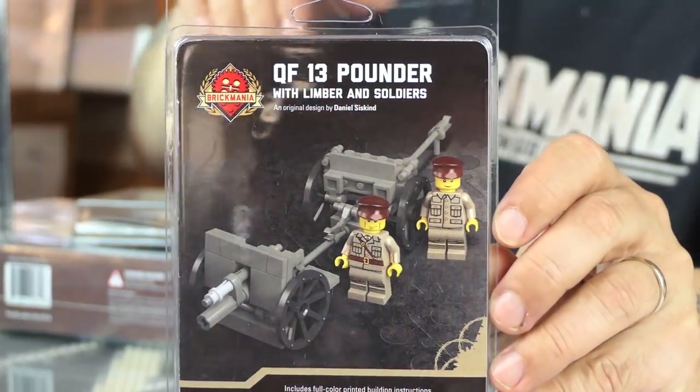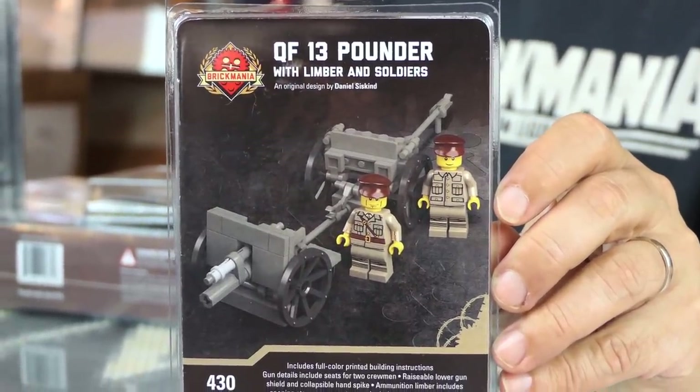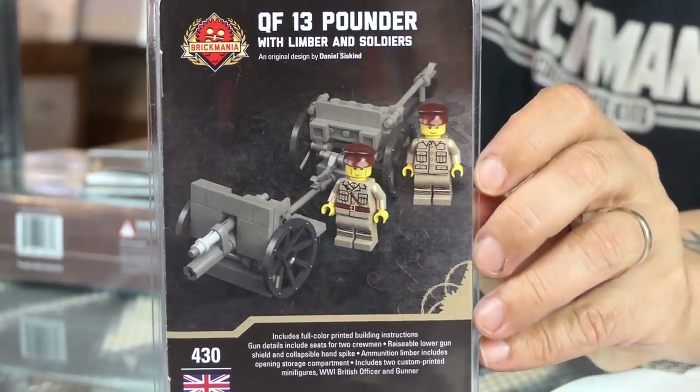On the World War I front, we have the QF 13 pounder — it's a cannon and limber. You get two World War I British artillery figures: an officer and a gunner.